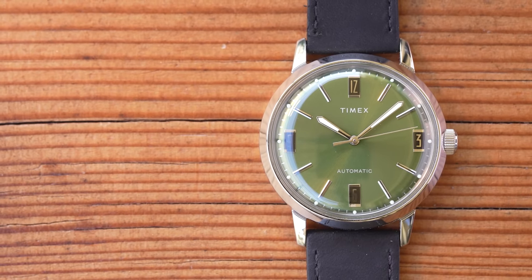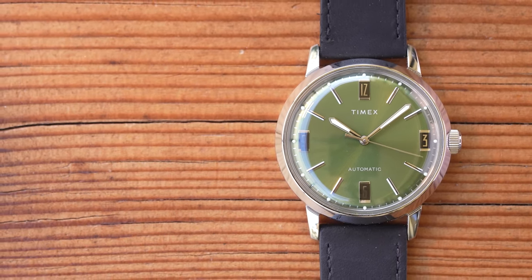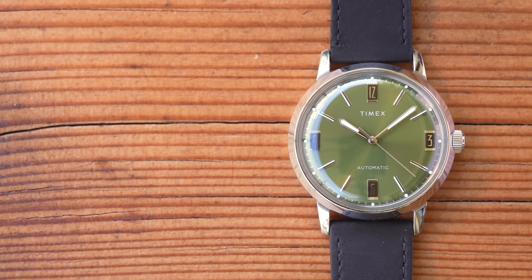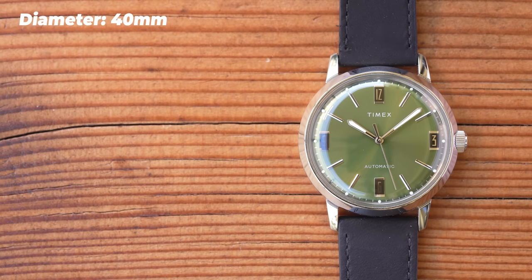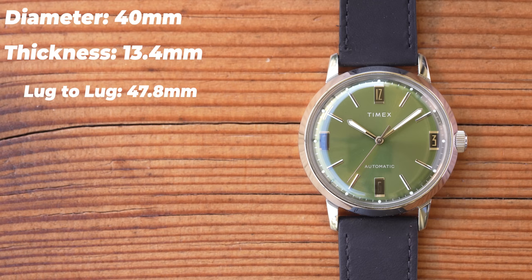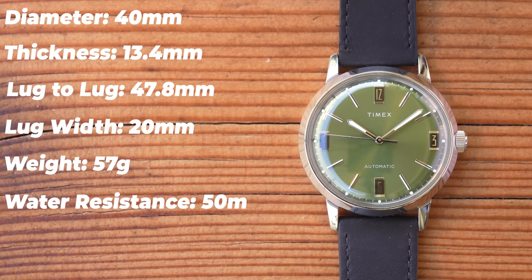On to dimensions. The original Marlin was 34mm, the original Marlin reissue was also 34mm, but this version is much bigger at a very contemporary 40mm in diameter. That big acrylic crystal does mean it's a bit thick at 13.4mm, but the lug-to-lug is very good at 47.8mm. It's 20mm between the lugs, so you can easily swap off this plain black strap. Weight as supplied is 57g, and it has 50m of water resistance from a push-pull crown.